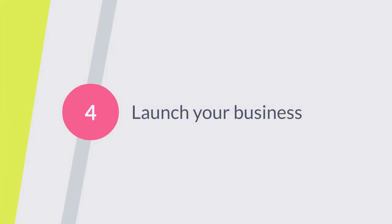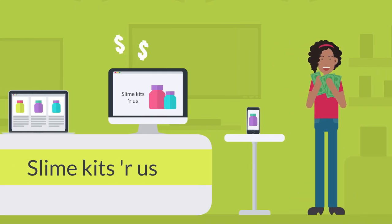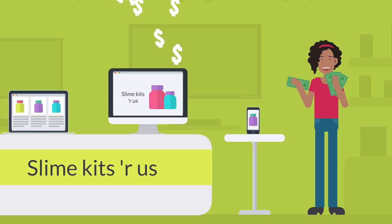Step four is to launch your business. You'll need to keep reviewing and testing as you grow, but if you've got a product that people want to buy then you've passed the hardest bit.